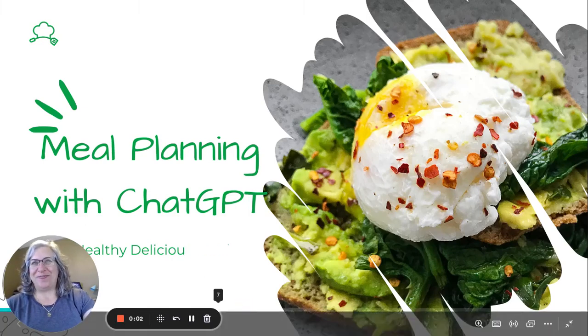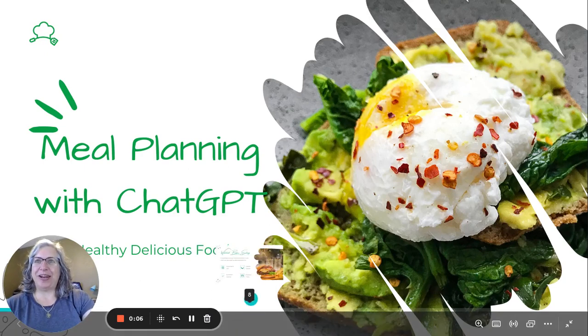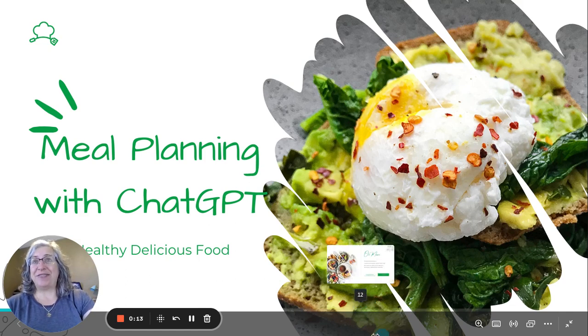Hi everyone, welcome back to our channel. Today we have an exciting topic to discuss: efficient meal planning with the help of ChatGPT. If you're looking to simplify your meal planning process and save time, you're in the right place. So let's dive in.